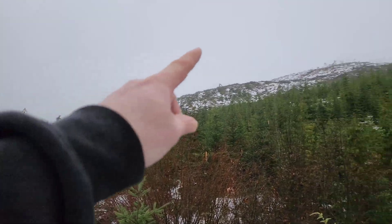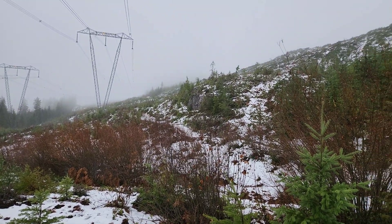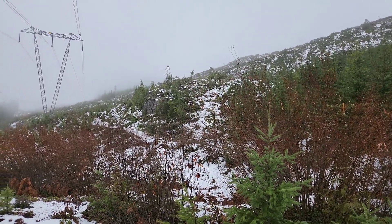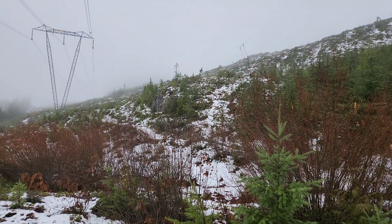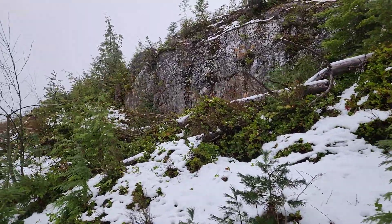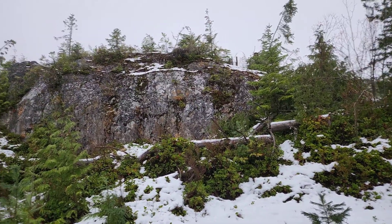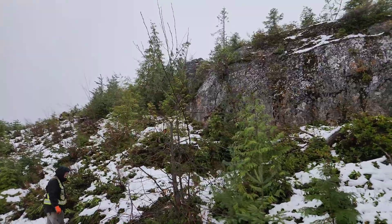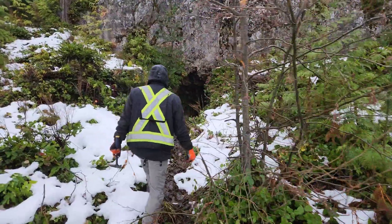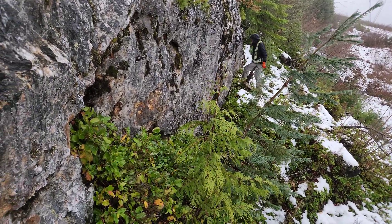We have this claim block staked here and it is under option with Commodity Resources. What we want to do is just go in a little bit, take a quick sample, take a few photos, and explore the area. As you can see, this entire width here — 20 meters wide — is a giant quartz vein. The adit is struck in the base here, but it's actually pretty mucky right now.